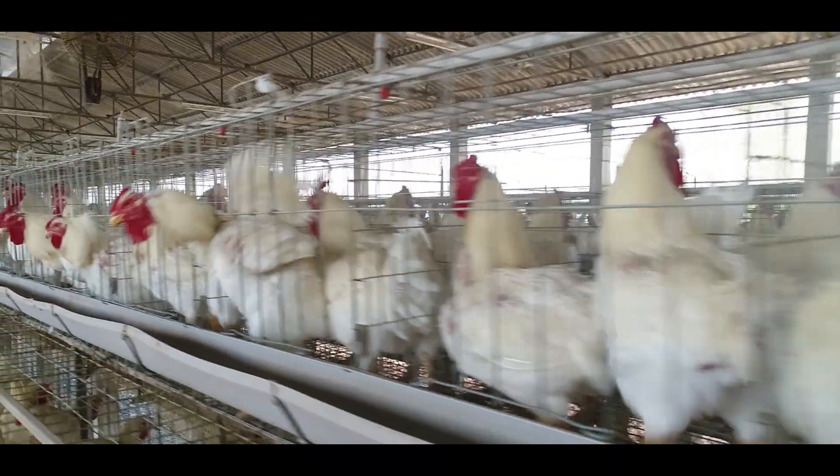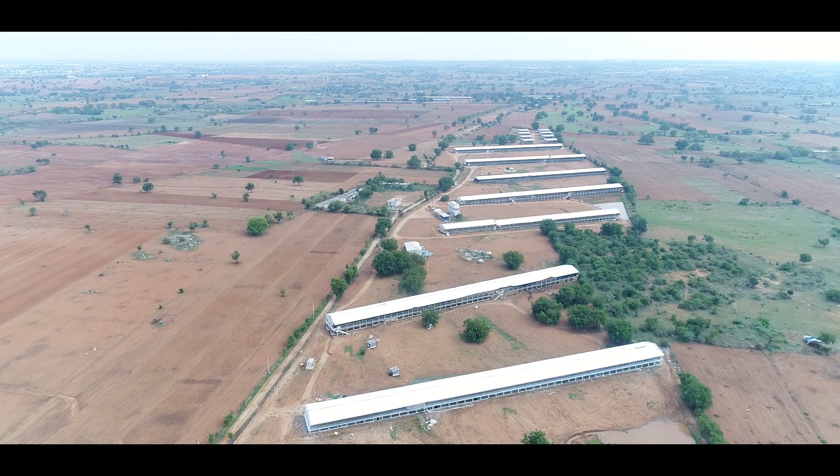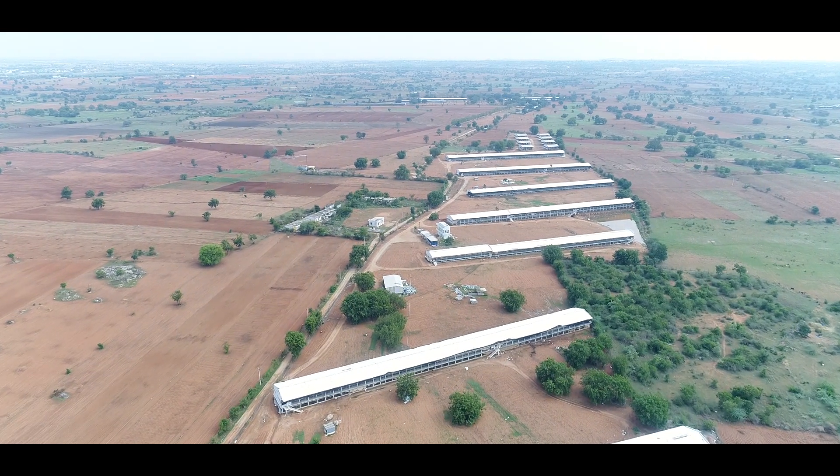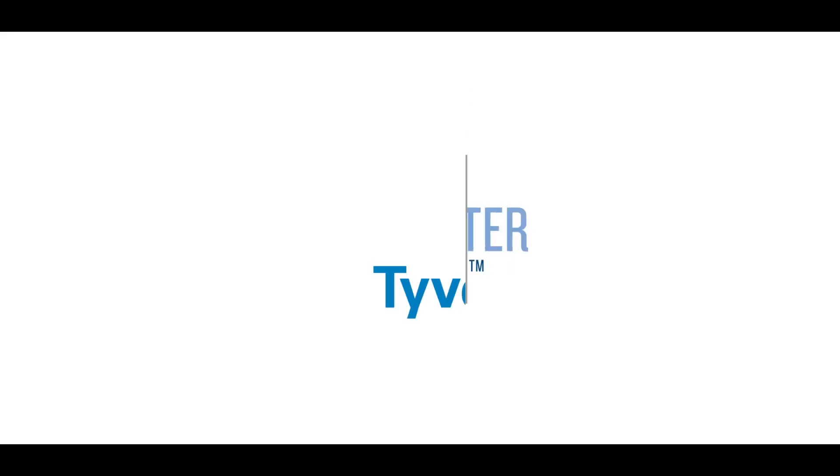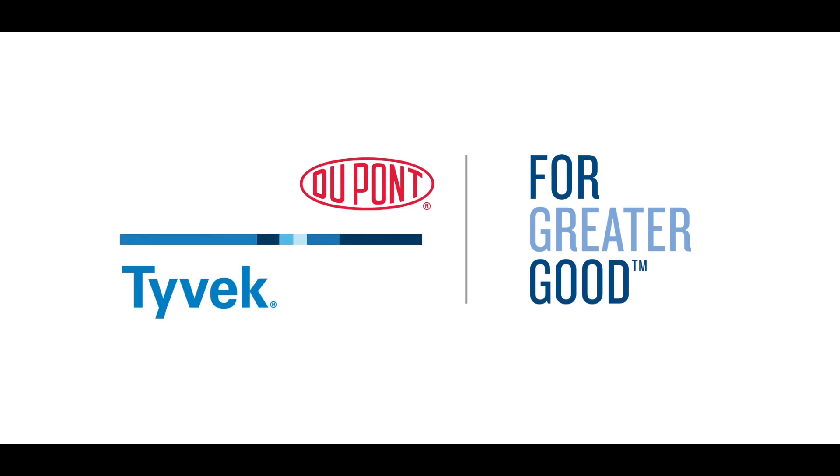DuPont invites all poultry stakeholders to come and collaborate with us for a profitable and innovative way of farming. This marks a new era in temperature management. Your farm is just a step away from being a world-class progressive farm — for greater good. DuPont Tyvek.